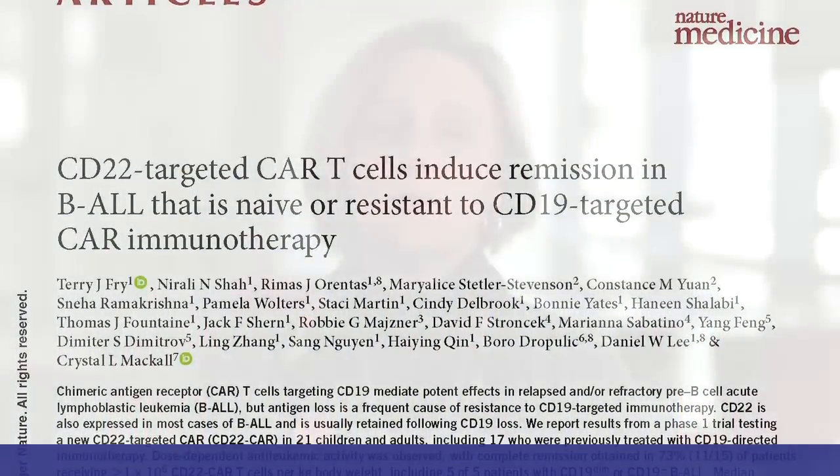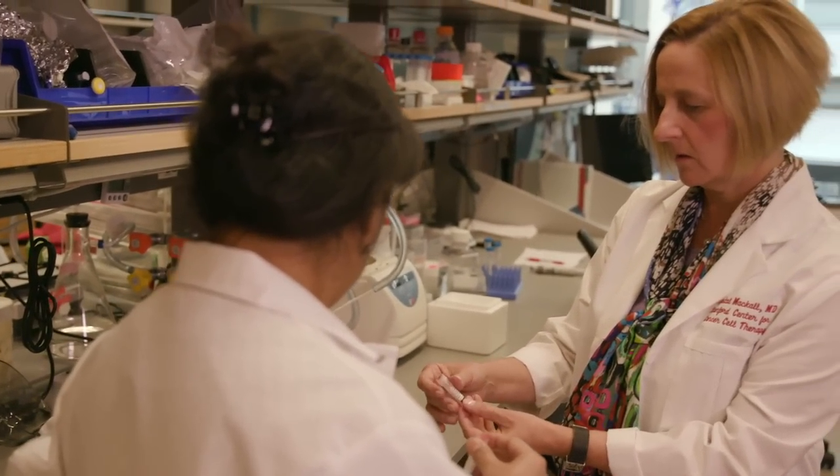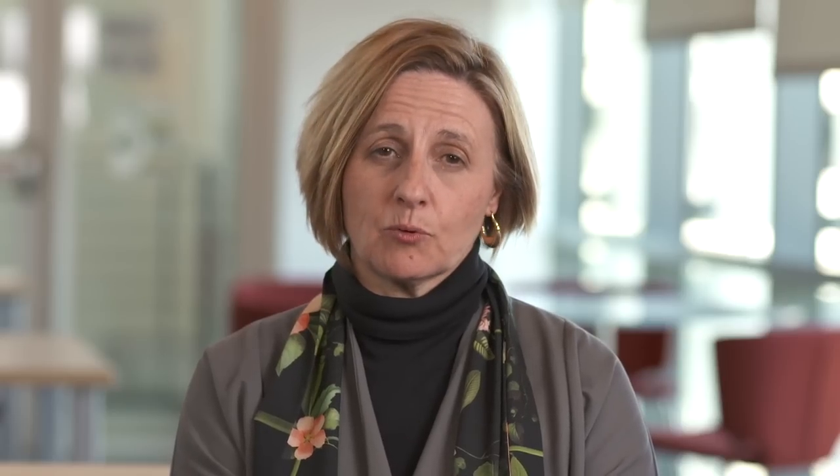Now that we knew that both CD19 targeting and CD22 targeting could work on their own, what this meant for us is that we could now take it to the next step and use a double targeting approach. That's what we're currently doing, and we hope that we can prevent the tumor from getting ahead of us with this approach.